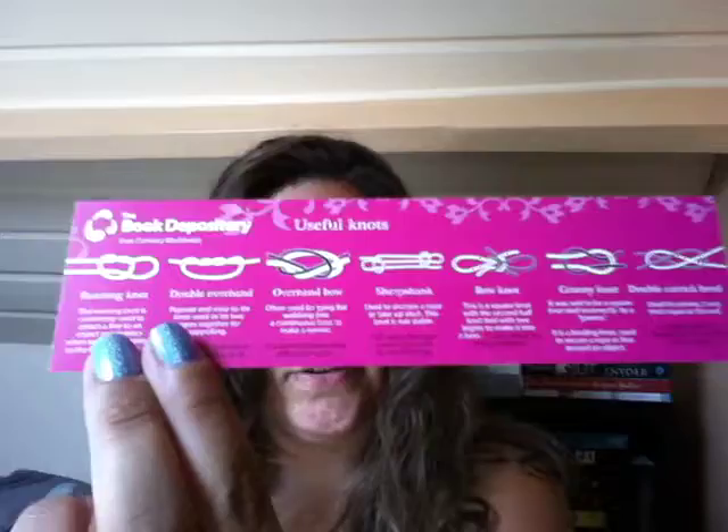It came with a bookmark from Book Depository. It's pink and it teaches you how to tie knots, so that could come in handy. Looking forward to reading this one.